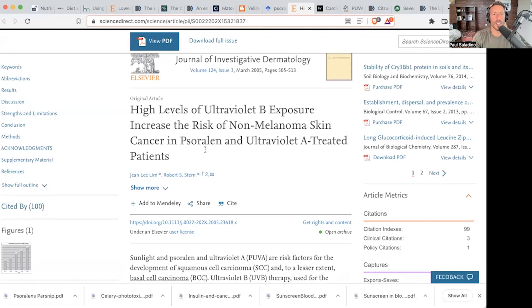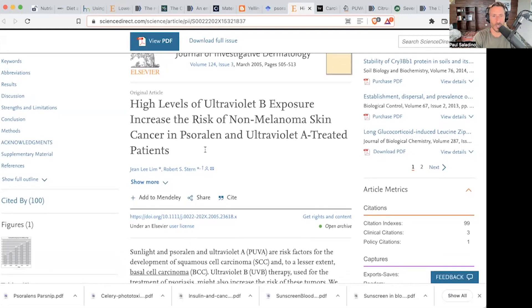This family of compounds is found in things like parsnips, celery, and the Apiaceae genus and family. These types of molecules are also furanocoumarins, and they're scary because they can accumulate in the skin and are associated with problematic skin cancers.